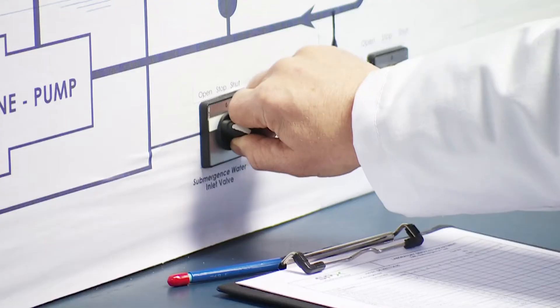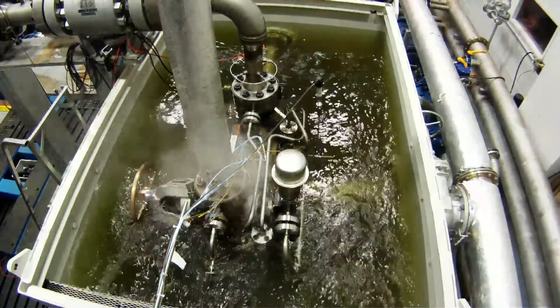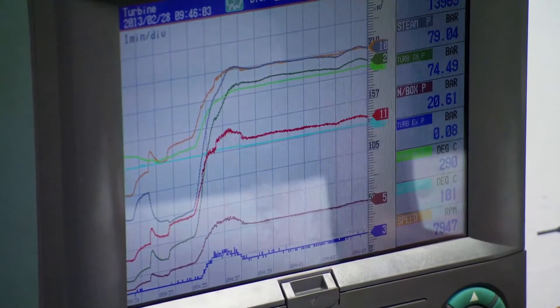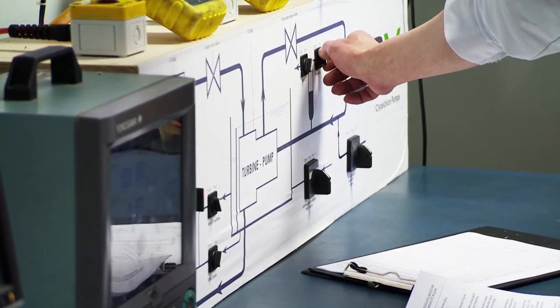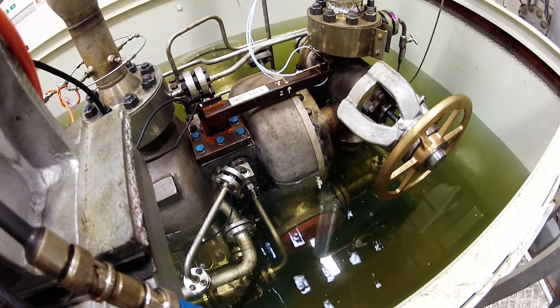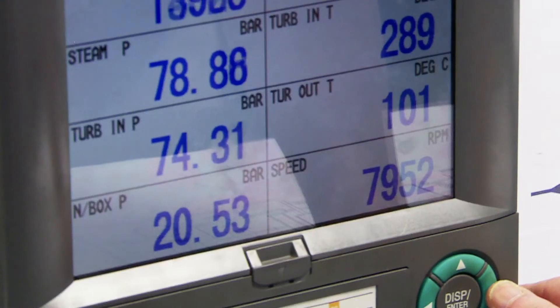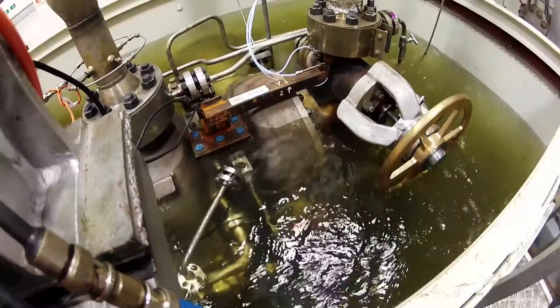The test tank was then drained while the unit continued to run, and the temperature of the unit was allowed to stabilise with the steam supply at around 300 degrees Celsius, before rapidly flooding the tank with cold water. A second performance test was then conducted and a total of eight hours of submerged running was completed.